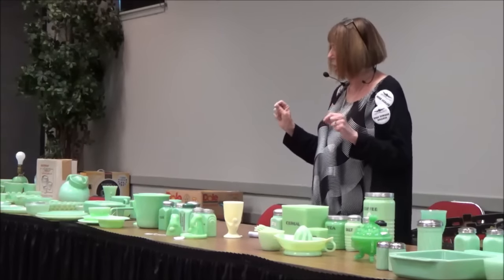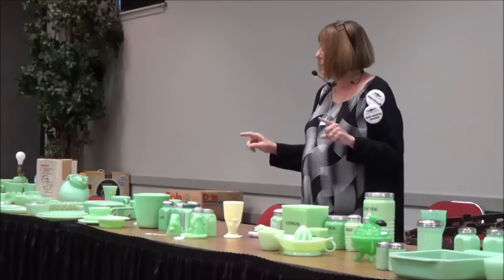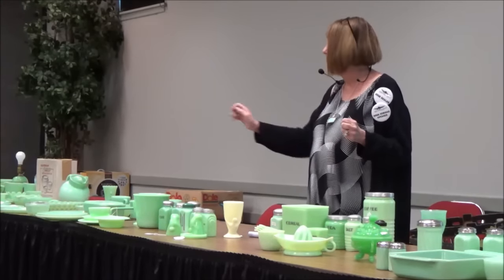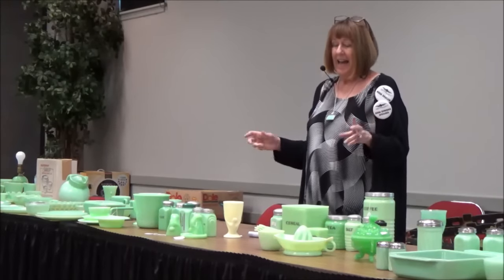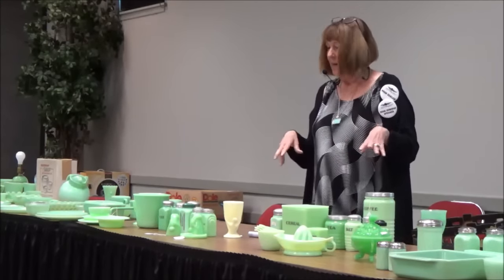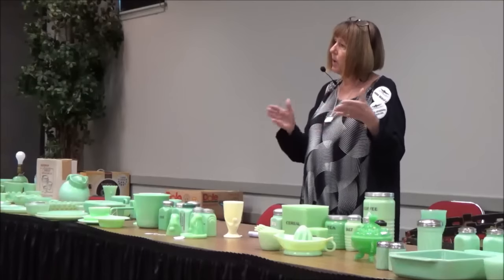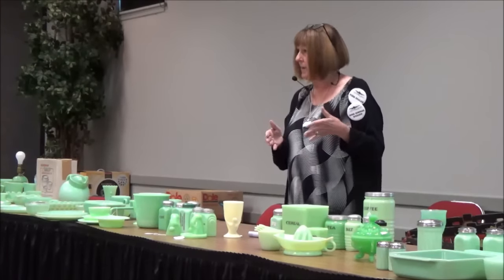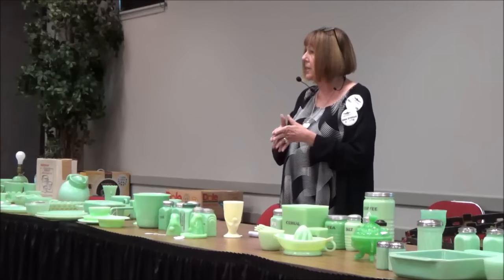One thing I want to mention is that pieces made prior to the war will glow under a black light — mine's in my car. Some of these pieces, if made prior to World War II, will glow under a black light because there is some uranium in them. After World War II — or during World War II — they stopped using it because they needed it for the war effort.